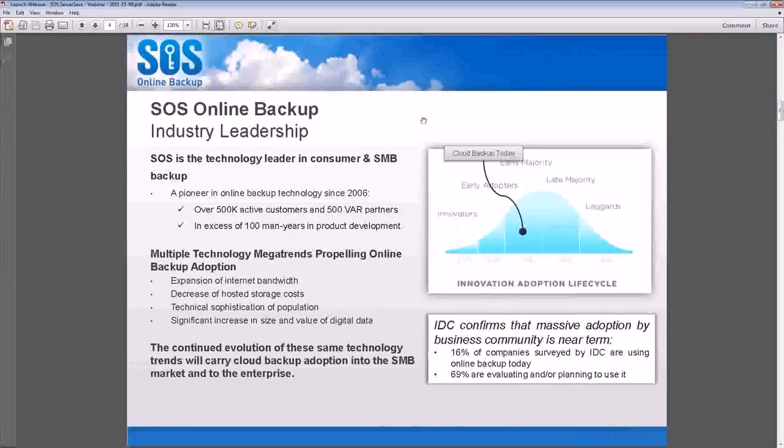Organizations and individuals are finding that they have a significant increase in the size and value of their digital data. Individuals are saving more pictures — I personally have not taken a film picture in probably eight years. Businesses have very vulnerable laptop fleets which contain a lot of important and critical employee data, some of it very private and absolutely vulnerable to theft. Businesses recognize that and they are increasing their spend in cloud backup, so that is an opportunity we all intend to take advantage of.